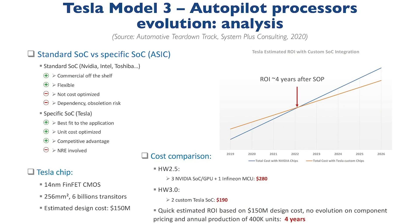As mentioned previously, Tesla creating their ASIC Hardware 3.0 was not free. The estimated design cost of this project was roughly $150 million. To determine the return on investment, you take the $90 difference between the cost of the chips used alone in each respective system — $280 for Hardware 2.5, which used three NVIDIA SOCs, an NVIDIA GPU, and an Infineon MCU.